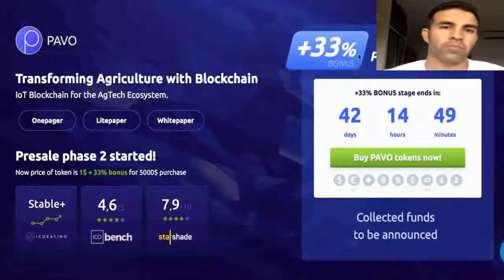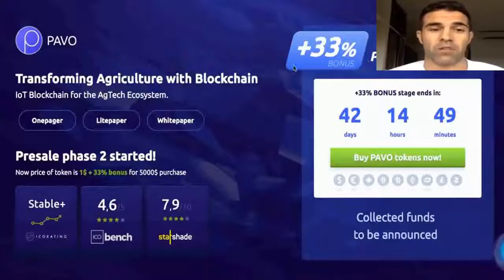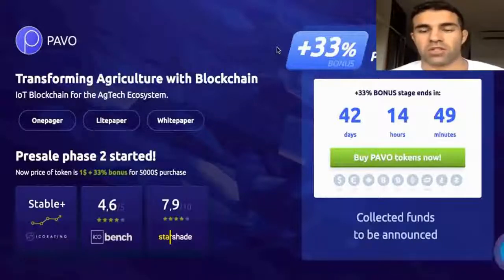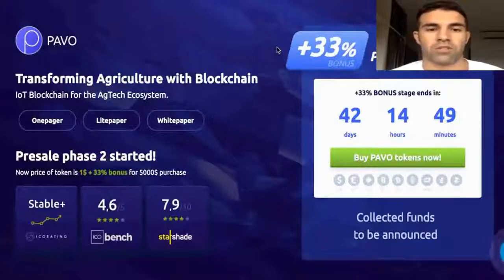In the public sale phase two, you get a 33% bonus, which is really great. When I was reviewing other ICOs before, the bonus was maybe five or maybe ten percent. Here we can get 33% — that's a really huge number. Also, this ICO has a no-scam label from ICO Box.